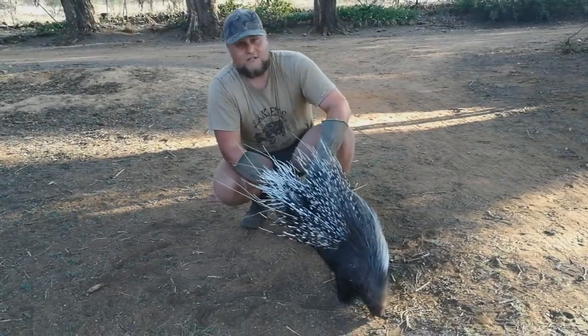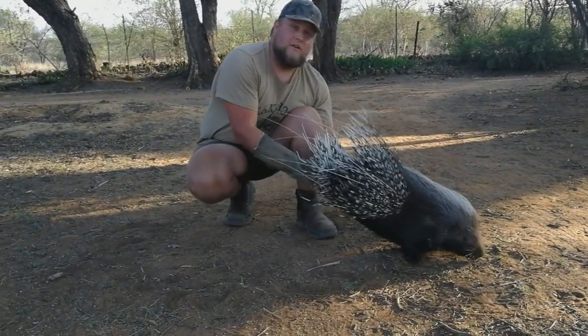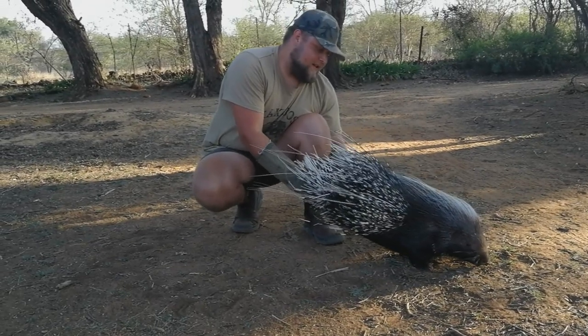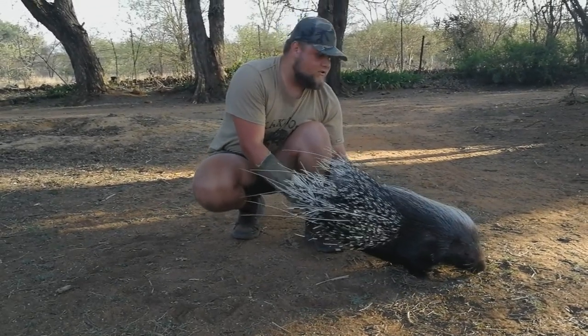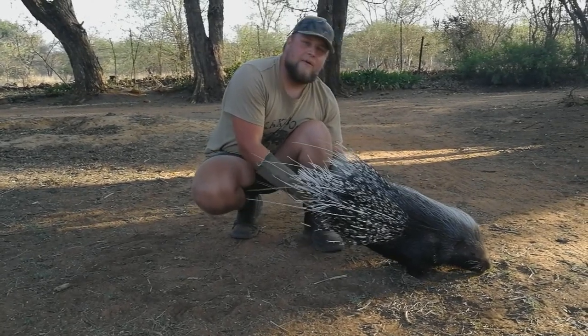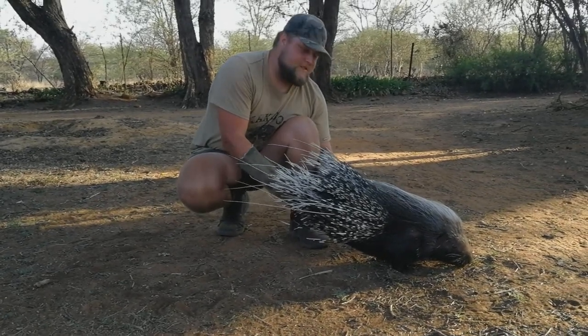Now unfortunately these guys are pests for farmers, due to them destroying people's crops. Now they are omnivorous, which means they eat plant matter and animal matter — things like roots, fruit, and bark of trees, as well as things like carrion, carcasses of animals, bones, and so on.